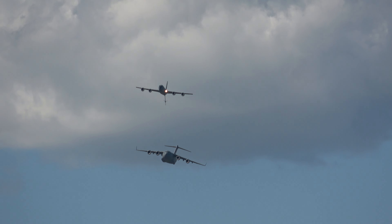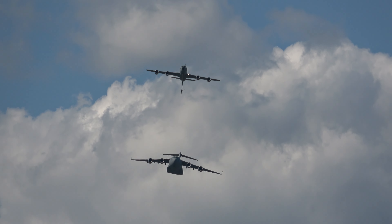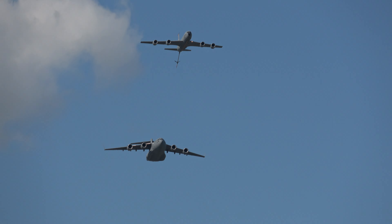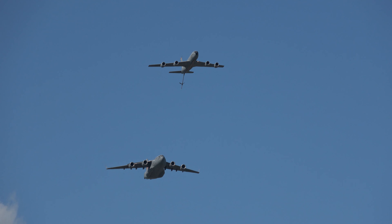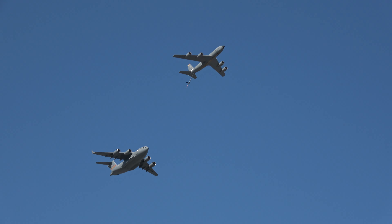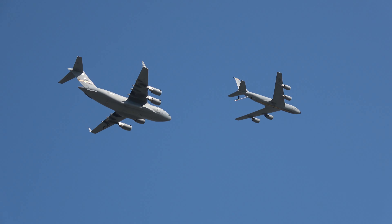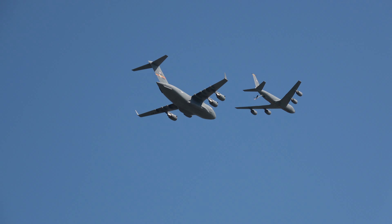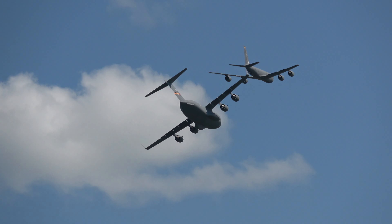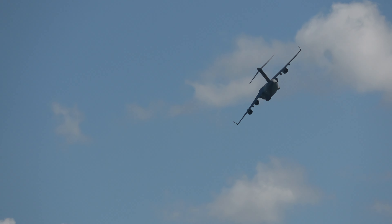Now get your cameras ready to capture this air refueling formation. As the aircraft break up their formation, the KC-135 is maneuvering for its landing attitude demonstration.